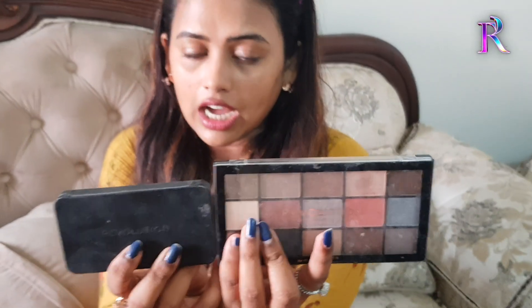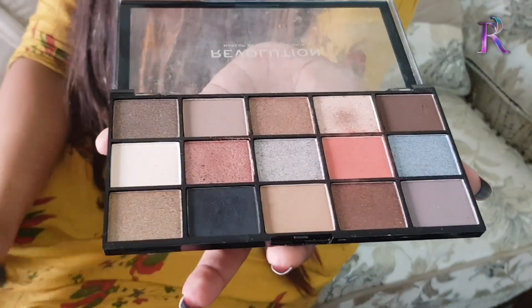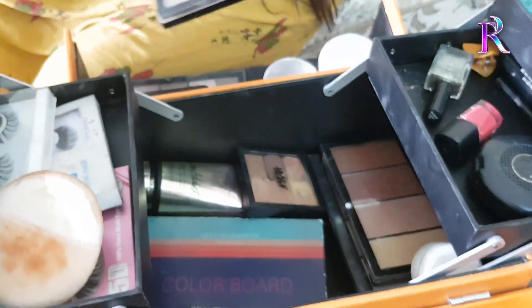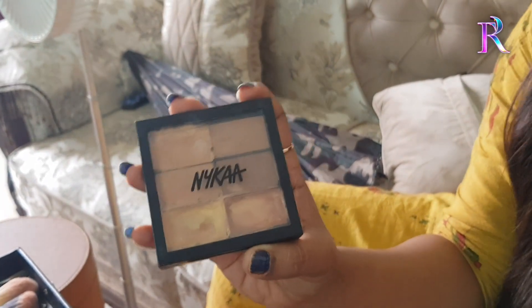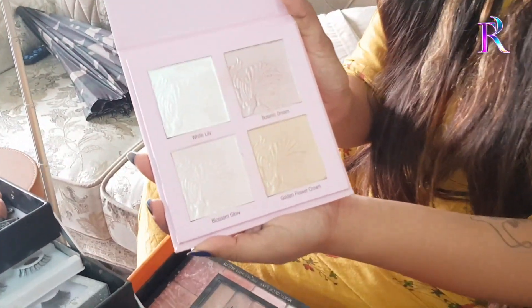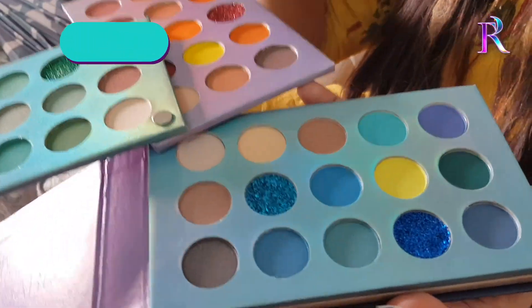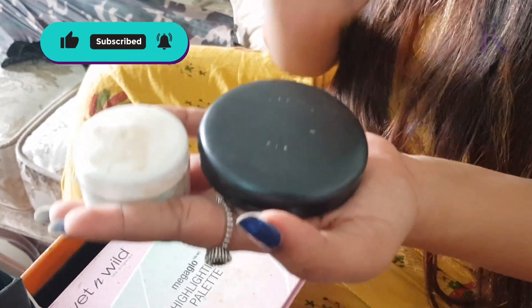Revolution Palette — Eyeshadow Palette. Eyebrows in black and brown shades — Revolution Palette. Contour Palette and Blush Palette — Revolution Palette. Colour Corrector Palette. Wet n Wild Highlighting Palette — Color board. Eyeshadow Palette. Derma Camouflage, Mac powder.